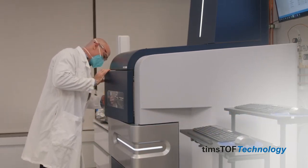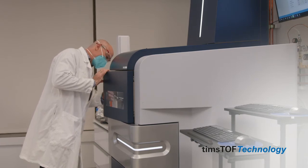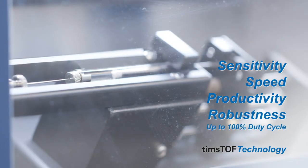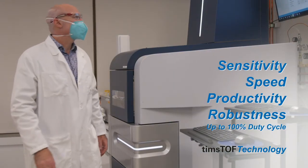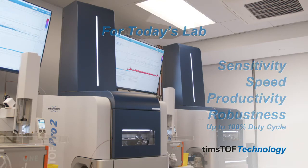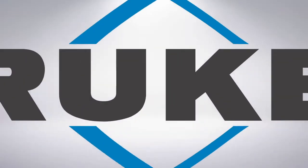Only TIMS TOF by Bruker delivers the sensitivity, speed, productivity, and robustness that your research demands. TIMS TOF — the proteomics MS instrument for today's lab and tomorrow's research.